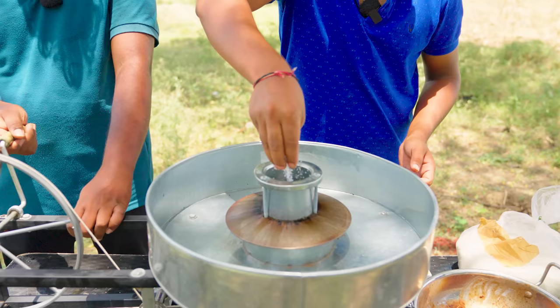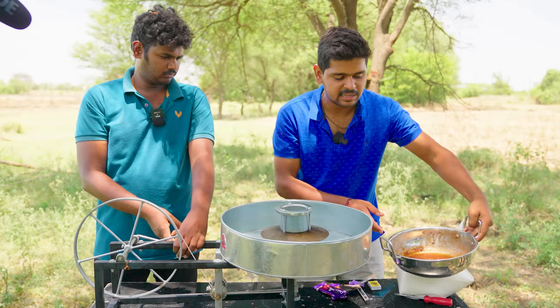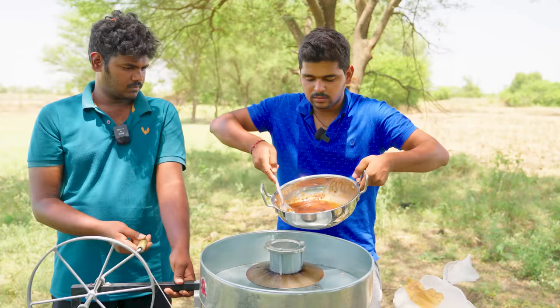Guys, we have to try it with dairy milk and chocolate in the cotton candy machine. As usual, we will try it in the cotton candy machine. Now the cotton candy is ready. After the cotton candy is ready, we will try it with the dairy milk mixture — then we will try it in the cotton candy.